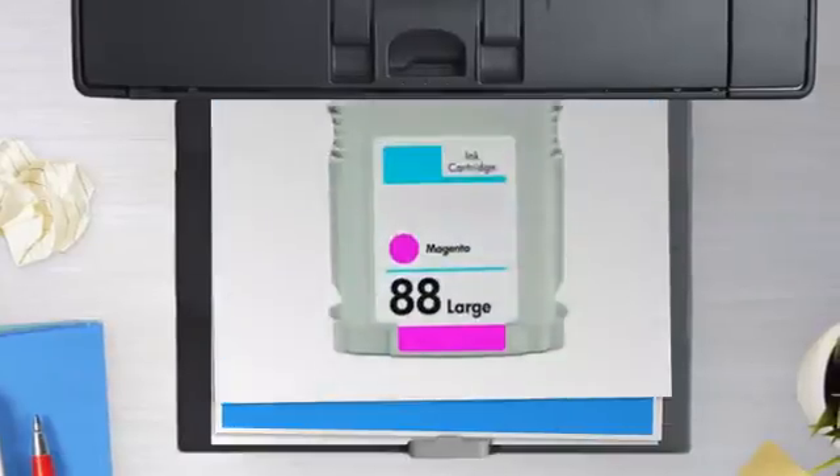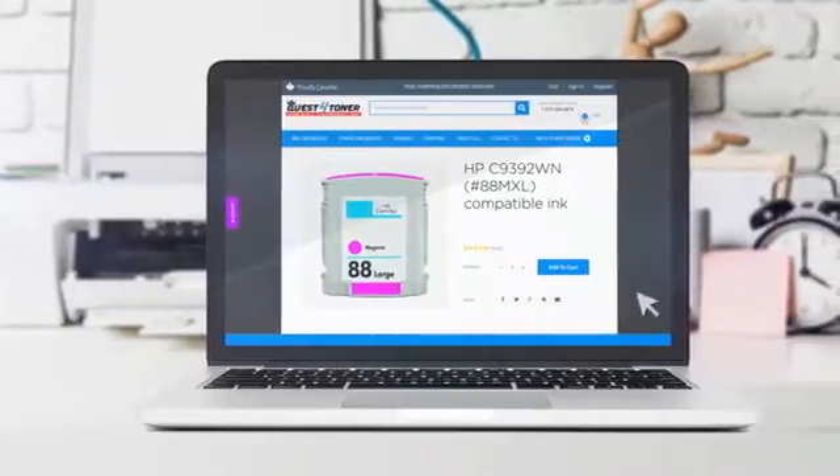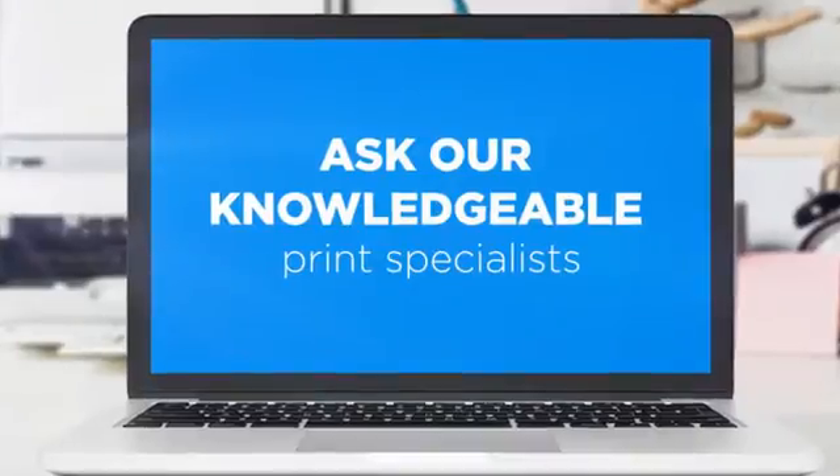Get this ink cartridge today at less than $10. Not sure which cartridge to choose? Just ask one of our knowledgeable print specialists.